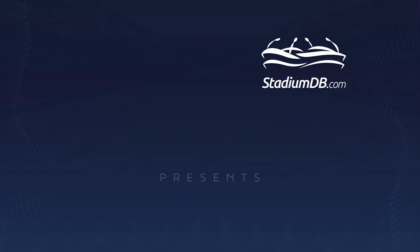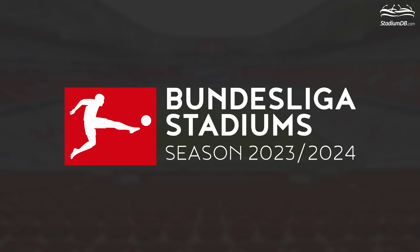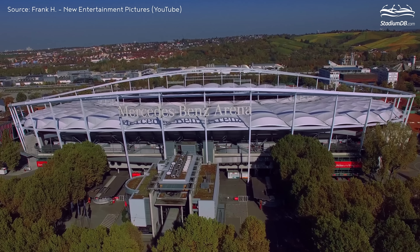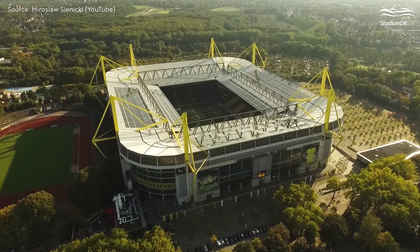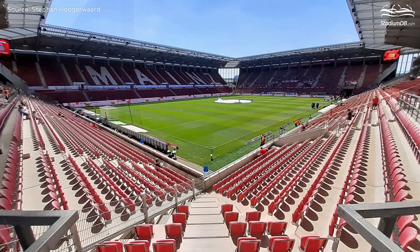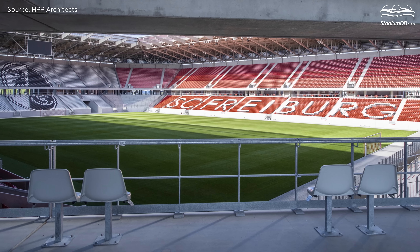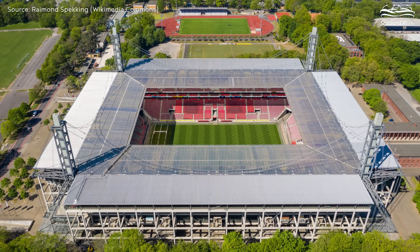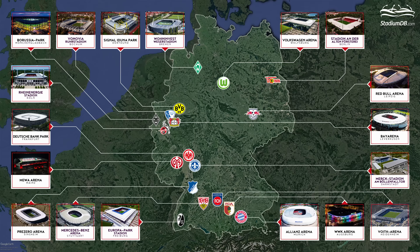StadiumDB.com presents Bundesliga stadiums of the 2023-24 season. Hello friends! Another season of league competition is behind us. We already know all the results as well as who will play in the German top tier next season. The editorial team at StadiumDB.com has prepared a presentation of all the arenas where the German elite will play in the coming season. Here's an overview of the Bundesliga stadiums, ranked according to the places their hosts occupied in the league at the end of the previous season. We'll start with the venues of the newcomers.